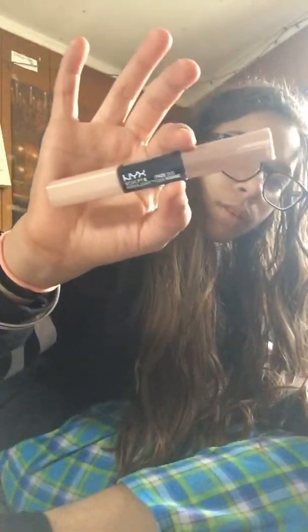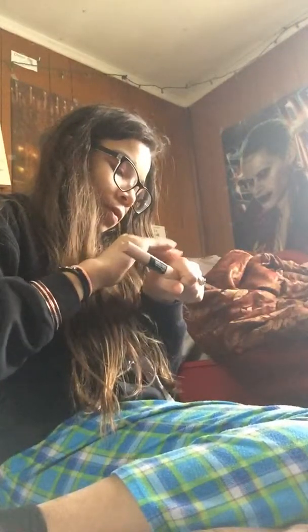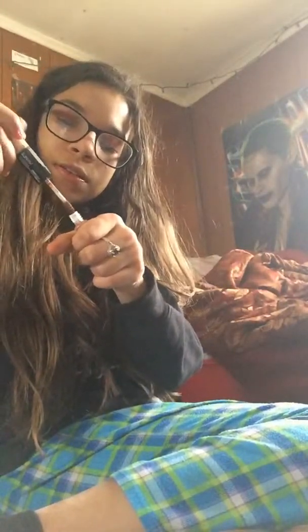Next we've got highlighters and lip glosses. This is the NYX Sculptor Highlight Duo. This doesn't look like a highlighter to me, but this is the contour side so it's gonna be better. To me it's kind of toffee looking on the contour side.